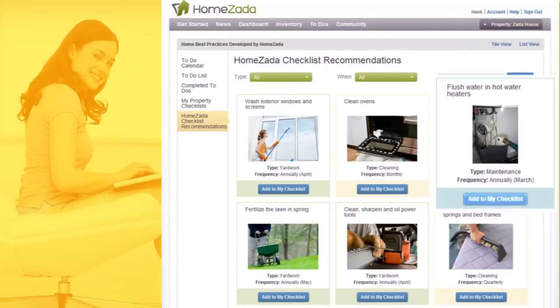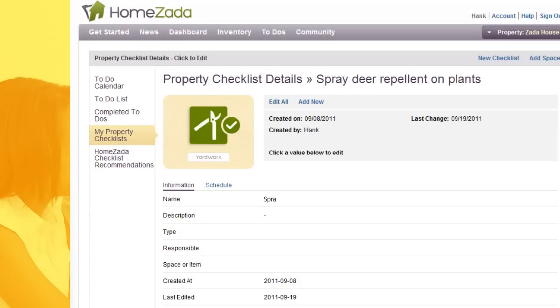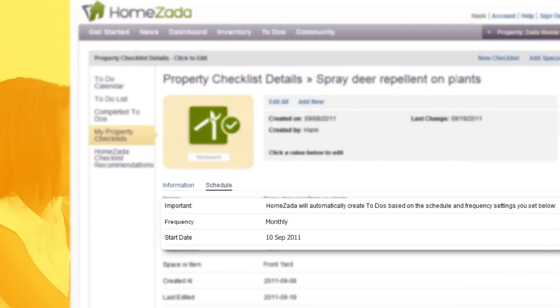Select the checklist recommendations you want for your home and assign a responsible person, a frequency, and a start date. Or, you can create your own property checklists specific to your home and personal preferences.